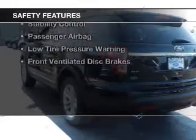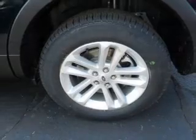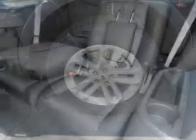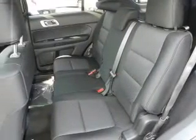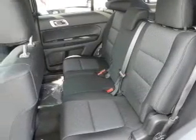Safety was made a priority with these features: side airbags, second and third row head airbags, independent suspension, brake assist, traction control, parking sensors, stability control, a passenger airbag, low tire pressure warning, and front ventilated disc brakes.